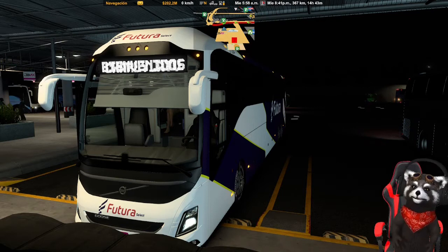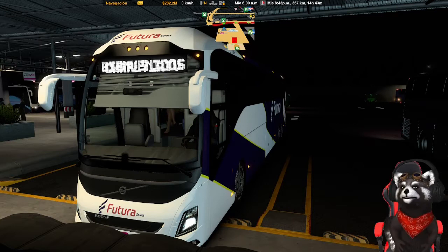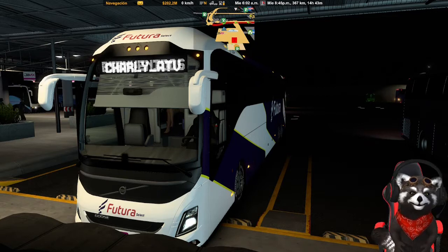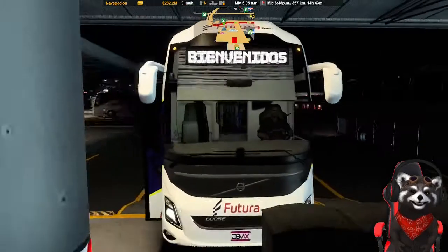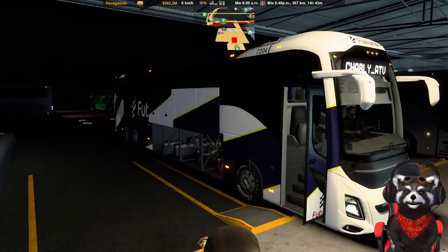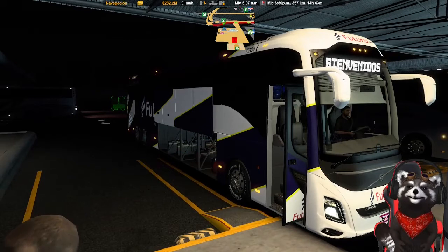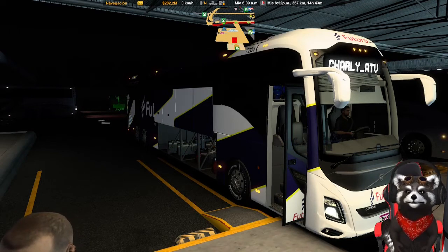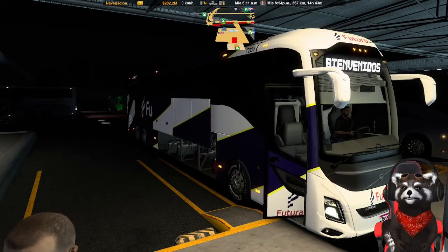Amigos, estamos de nueva cuenta aquí en American Truck Simulator y traemos este autobús Volvo 9800 2021, ya con el skin de Estrella Blanca Futura. También traemos en el letrero el nombre del canal y de bienvenidos a bordo. Ya están a bordo nuestros pasajeros, listos para salir. Nuestra salida es a las 6:10, nos encontramos en Aguascalientes y vamos hacia Matehuala, en San Luis Potosí.